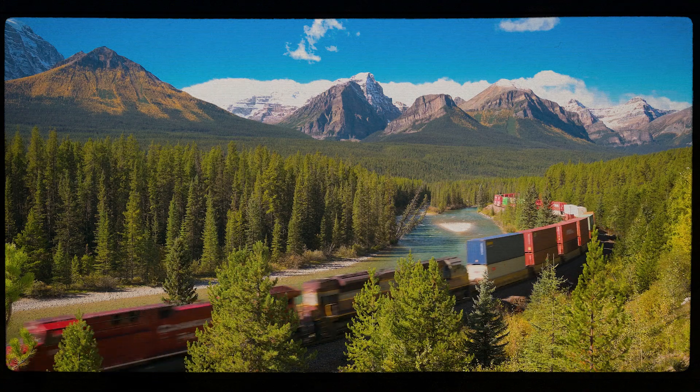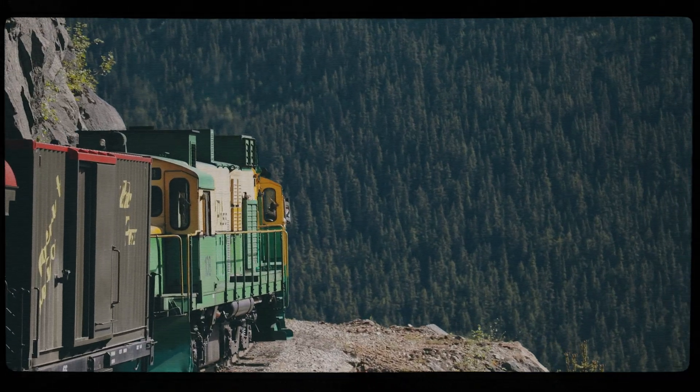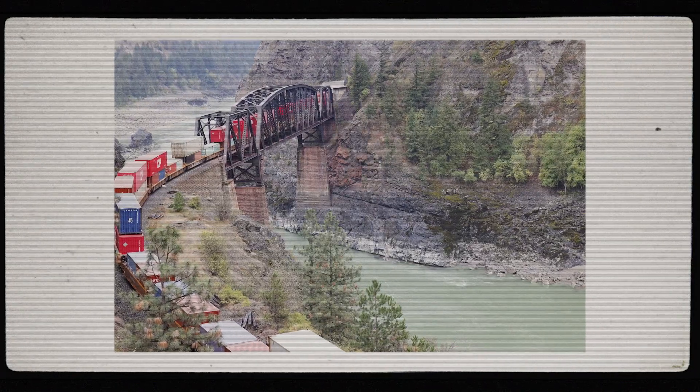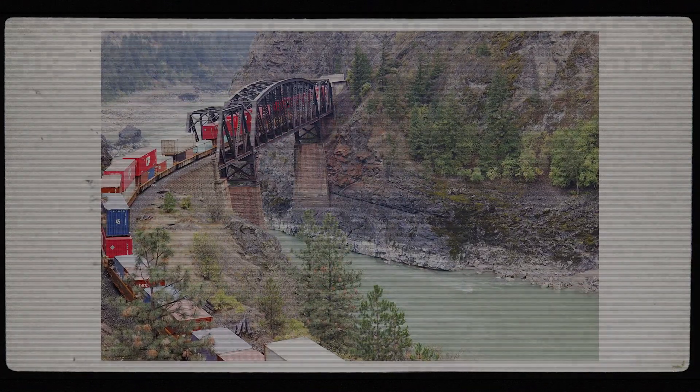It's amazing to think that over 100 years later, these tunnels continue to serve Canadian railroads, carrying everything from grain to manufactured goods through the heart of the Rockies. The spiral tunnels aren't just an engineering marvel — they're a testament to the ingenuity and determination that helped shape Canadian railroads.